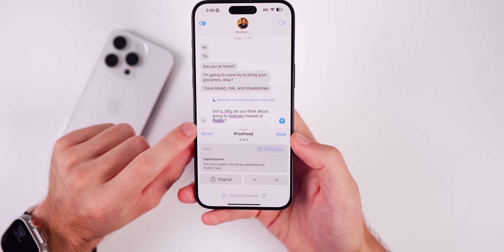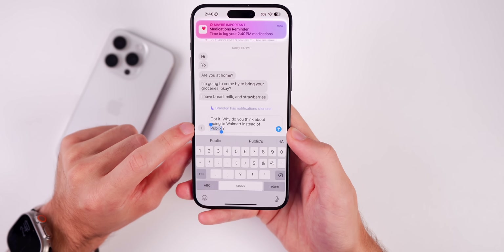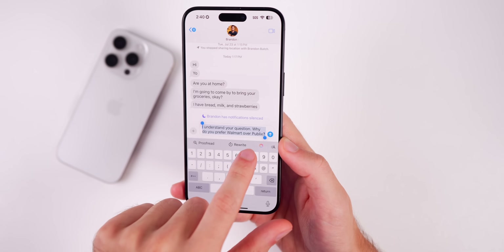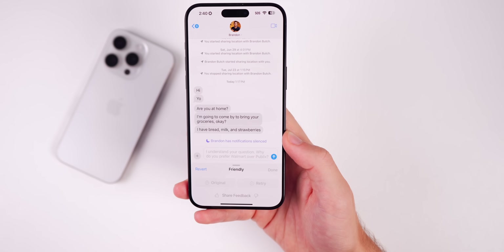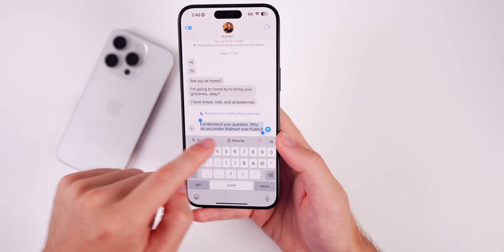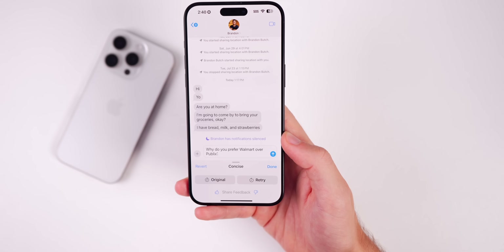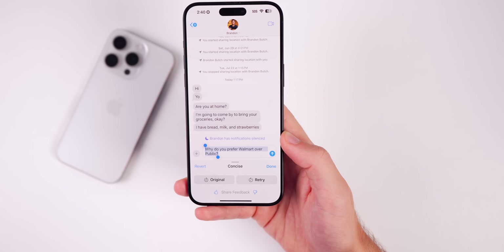You also have the option to Rewrite, which rewrites the selected text. And if you want it more friendly you can choose that tone and it will adjust. These AI writing tools are very useful — especially Concise, because I tend to overwrite sometimes, so this helps make things simpler especially when texting.